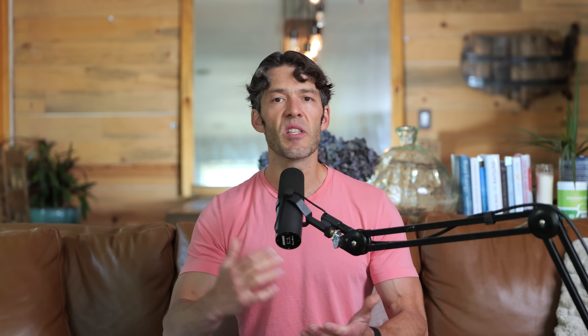You can spend hundreds of dollars a month on supplements and just hope they reach the right tissue, or you can start walking more, exercising more, lifting weights, going for hikes, cycling, running, and swimming — which is my preferred way to optimize longevity.